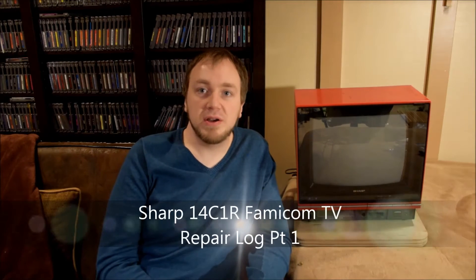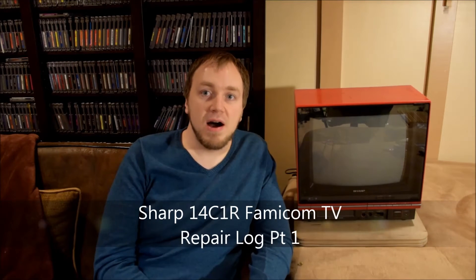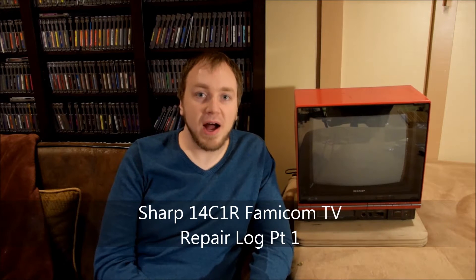What's up guys? Joel here, back again with another video. Today I've got something really cool to show you. I am really excited to have a new item in my collection here. As you can see, it's sitting next to me.